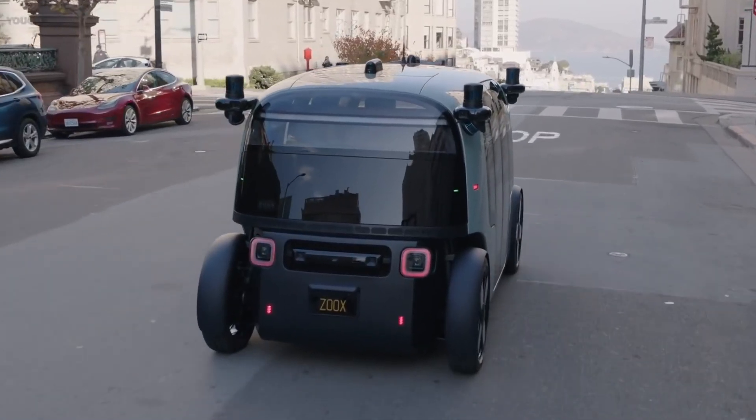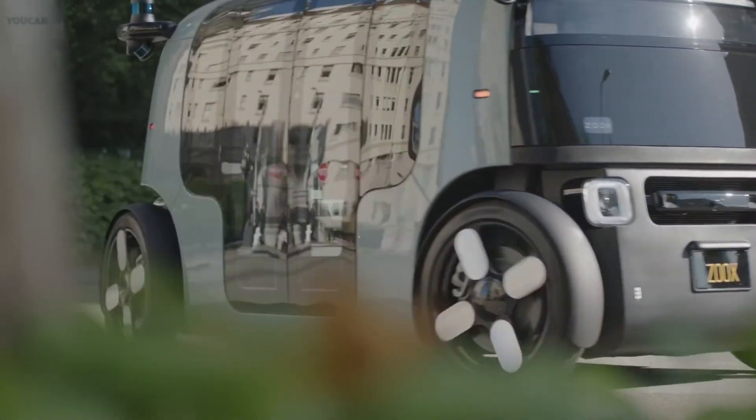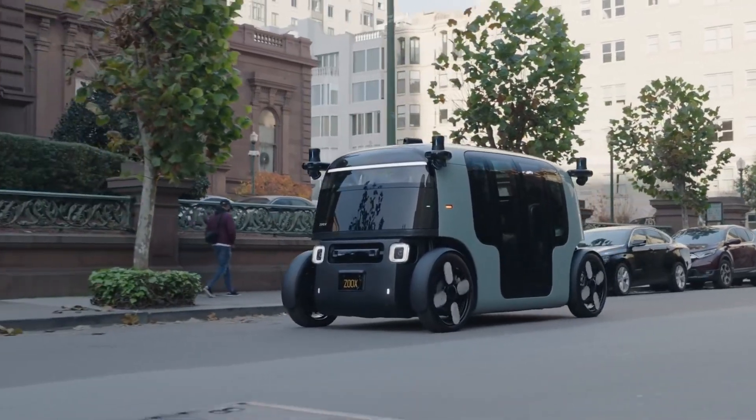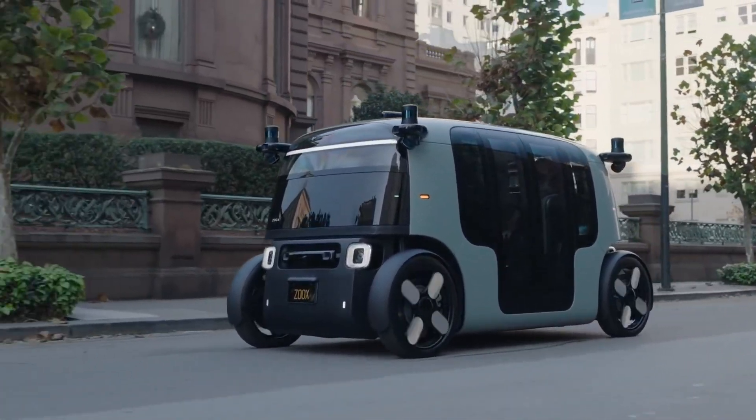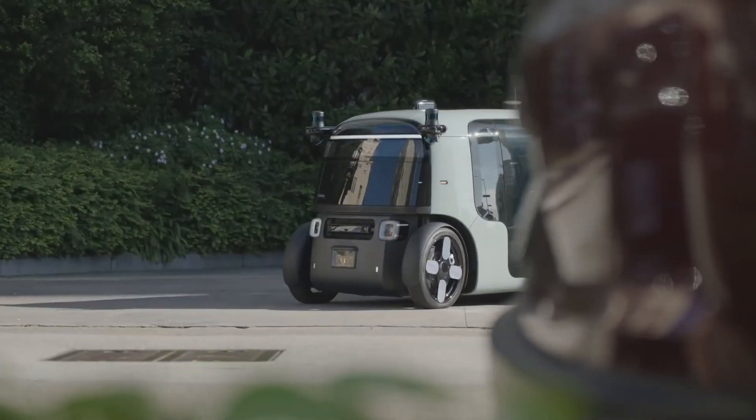While Zoox has not disclosed the cost of each unit, the company is focused on launching an autonomous ride-hailing service rather than selling individual vehicles, making it an ideal solution for city fleets seeking efficient, cost-effective transportation options.